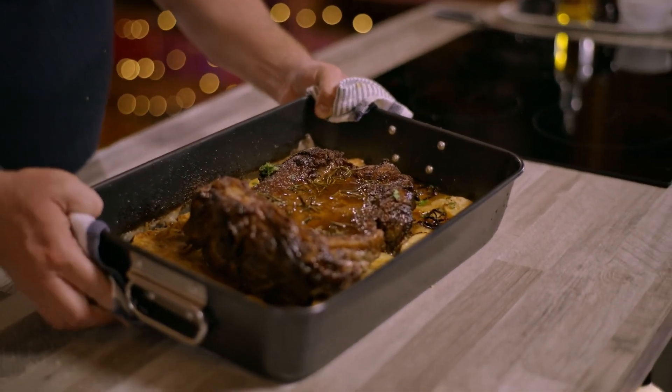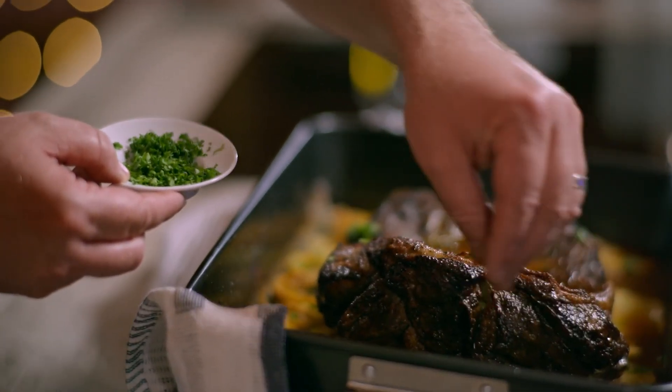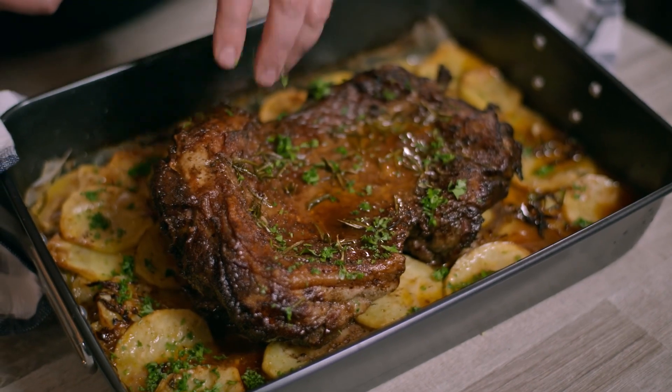Now look at that — it looks fantastic! The beautiful thing about this cut is that it's really easy to carve. Just finish it with some chopped parsley. I wouldn't even plate it up — I'd place that at the centre of the table and let your guests go, wow.